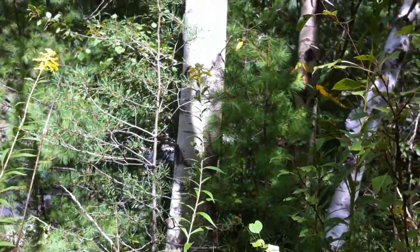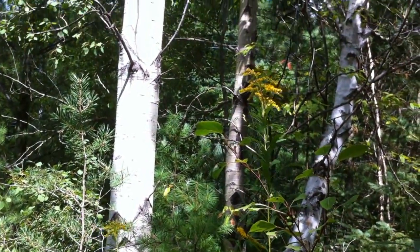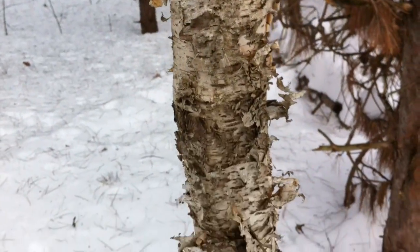No matter what time of the year it is, the birch tree — specifically the paper birch — is not very hard to find. Standing out amongst the green luscious forests, the paper birch stands out with its white unique bark. Additionally unique to the birch tree is its seed dispersal.